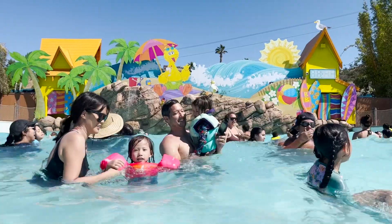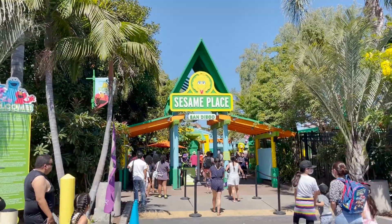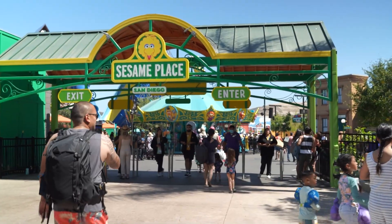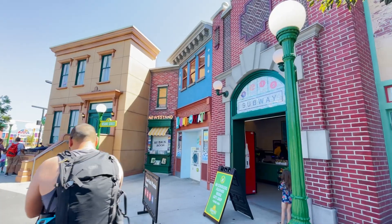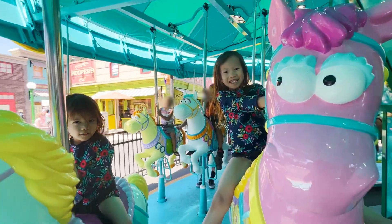Hey everyone! Sesame Place is a fun, kids-themed water park in Chula Vista, California that the whole family can enjoy. At the entrance, you're greeted with a fun recreation of Sesame Street with plenty of little nods to the generational show. From there, the park throws you right into the activities.